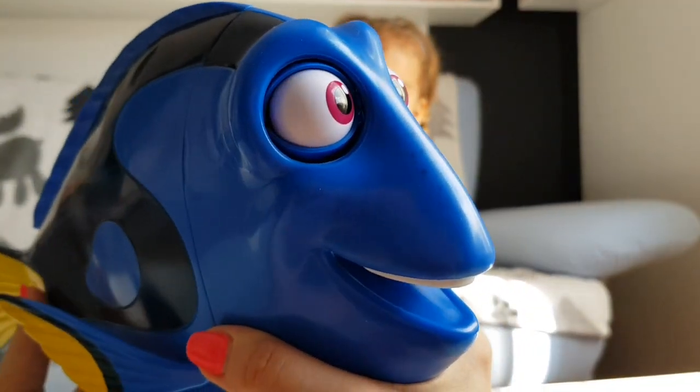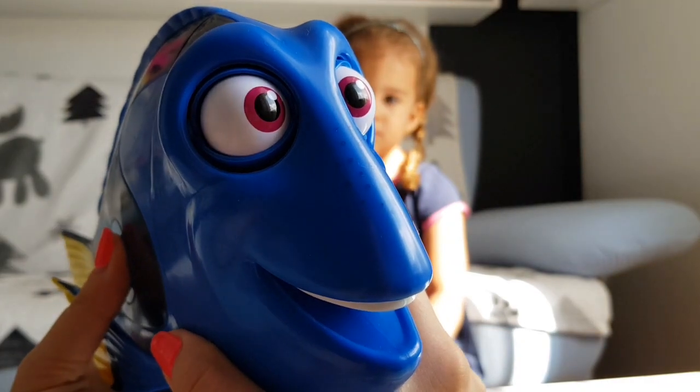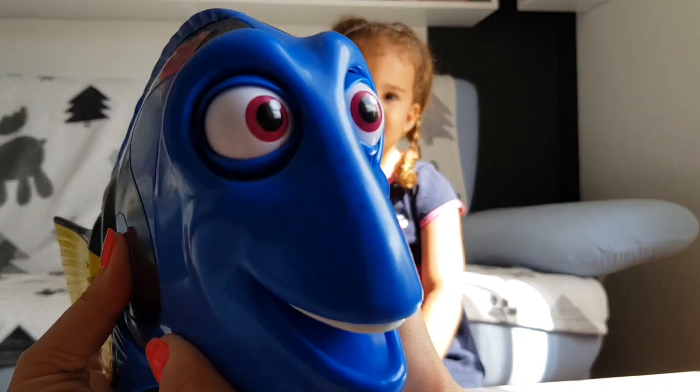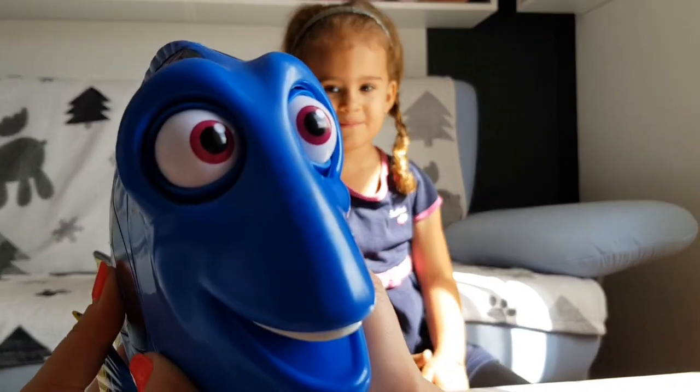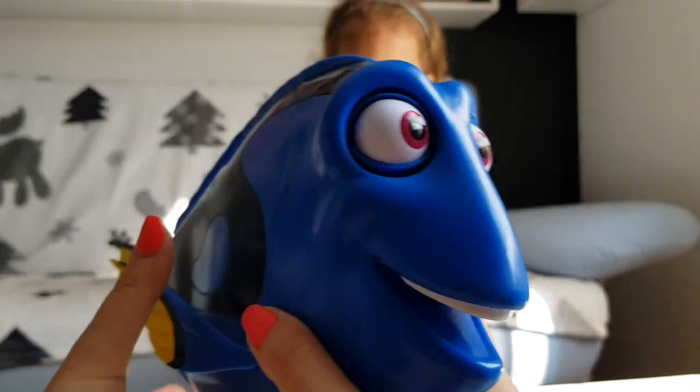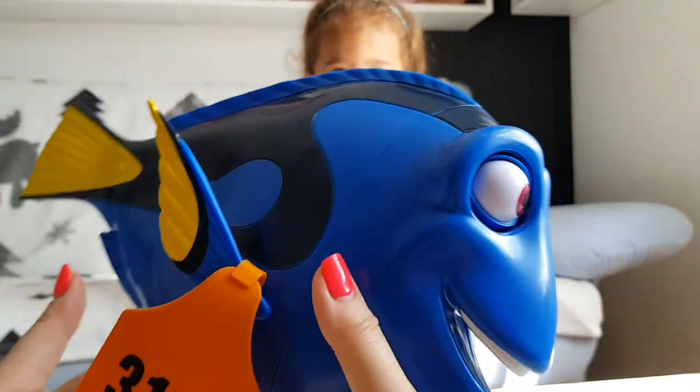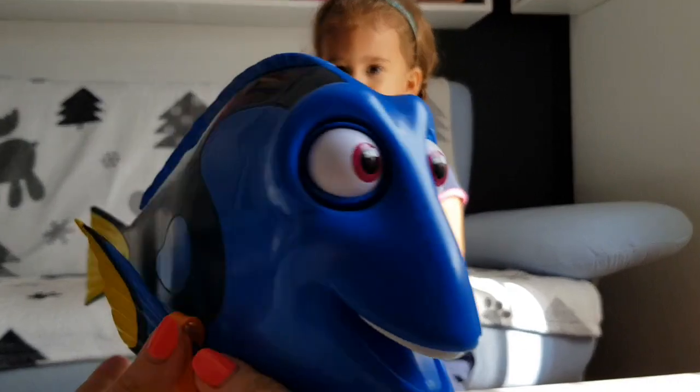Dory says: "I'm sorry." "You know, I speak whale." "You're welcome." "What were we talking about? What tag? Oh, there's a tag on my fin." "Not anymore." "Excuse me." Oh my god, she is adorable!